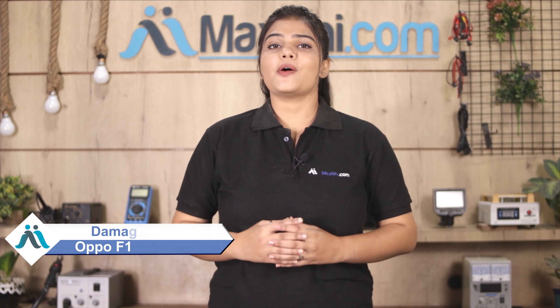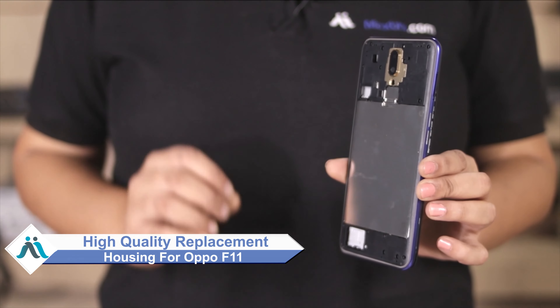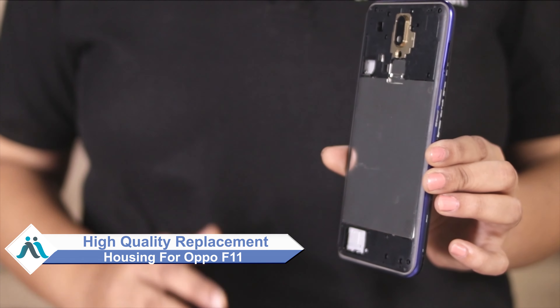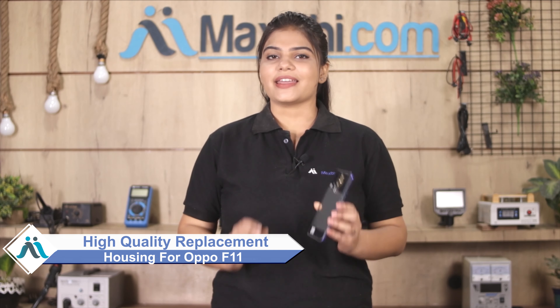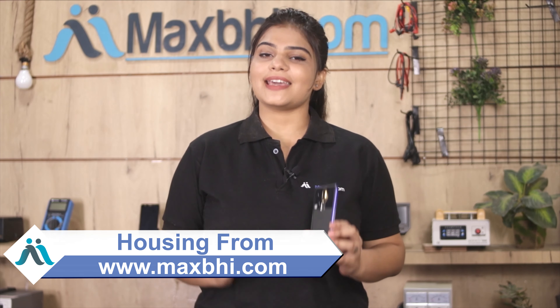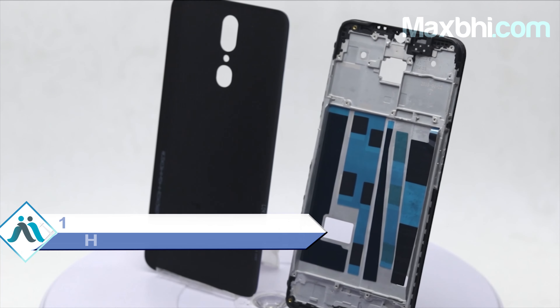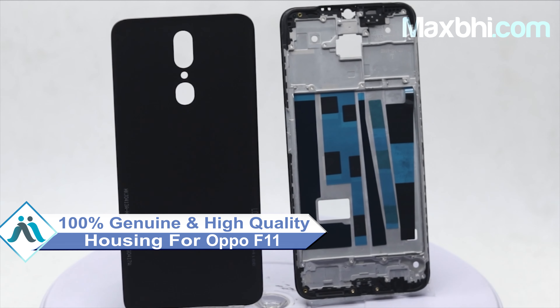Hi Friends! This is Lakhi from MaxBee.com. The Oppo F11's housing has damaged the cap. This housing is a 100% genuine quality product which works similar to your original product with a perfect fit for your Oppo F11.